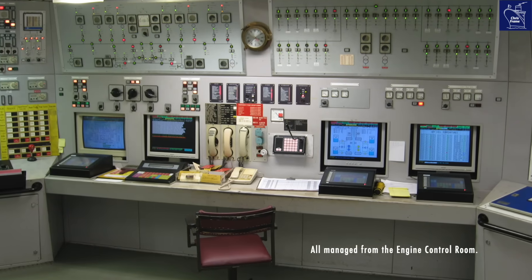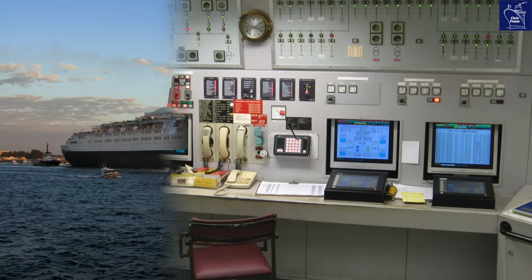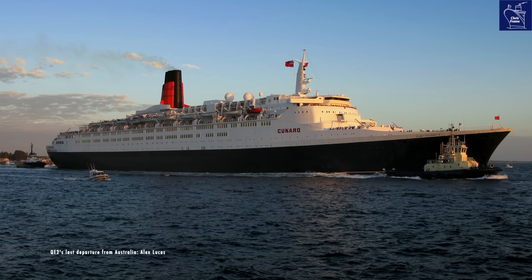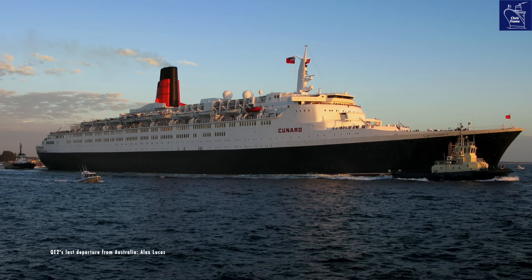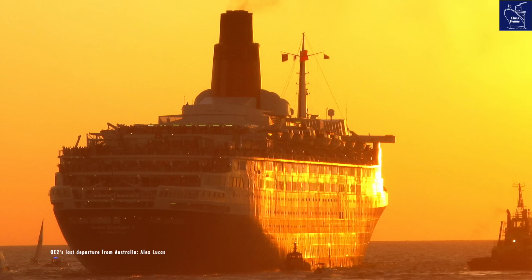QE2's diesel power plant served the ship until 2008 and still had a lot of life left in it when the ship retired. This wasn't just an engine room — it was a powerhouse, a testament to human ingenuity. It is this incredible story, this hidden world, that makes the QE2 so unforgettable.